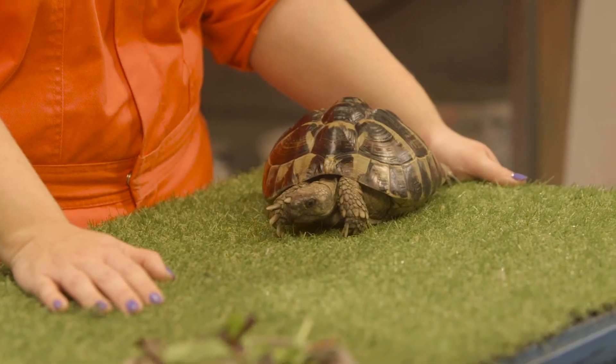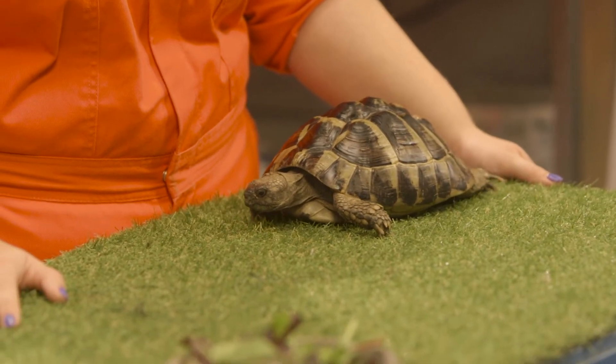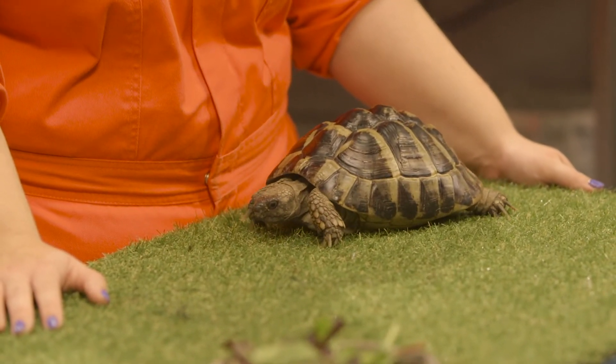Aunty Bea, we want to do a dance about turtles and… Hey! Who's this? This is Fizz. She's a Herman's tortoise and I'm minding her for my cousin. She's cute! What's the difference between a turtle and a tortoise anyway?